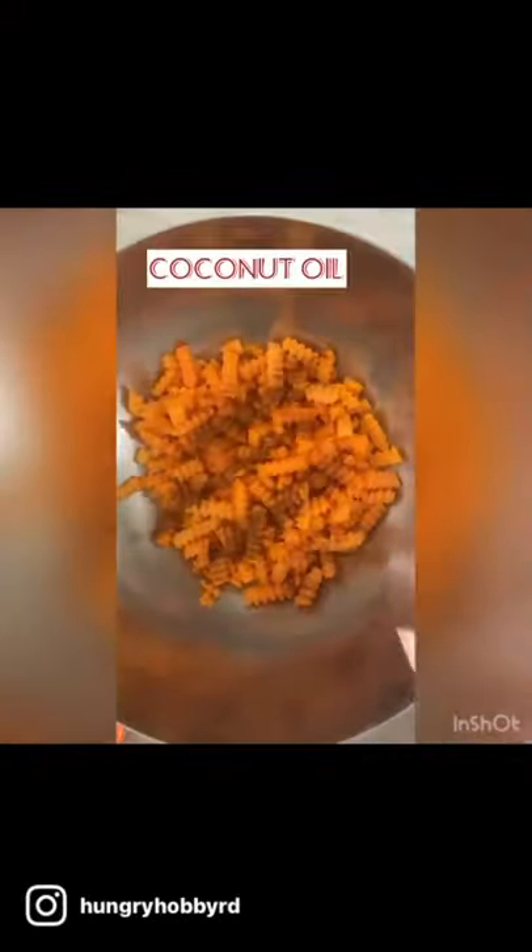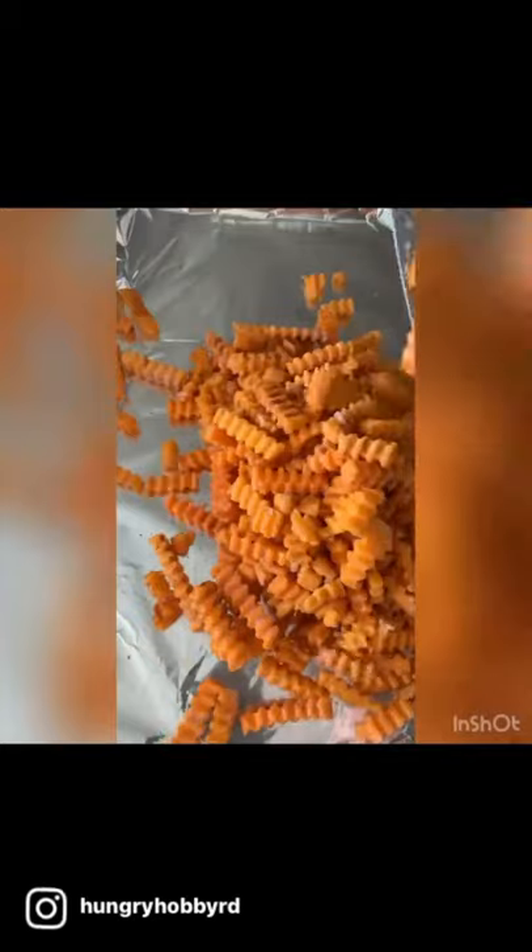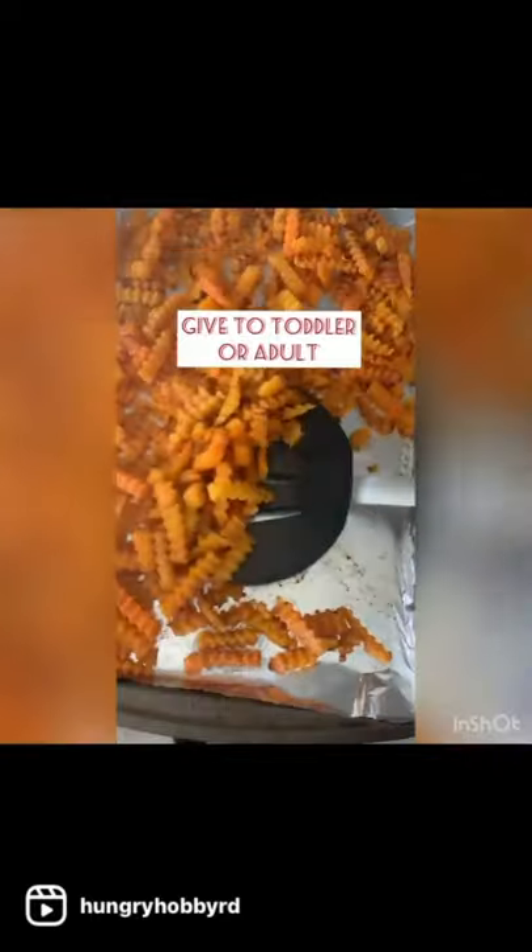Hey guys, it's Kelly from Hungry Hobby, and today we're going to make one of my favorite items from one of my favorite places, Trader Joe's. I make these cinnamon roasted butternut squash zigzags whenever I feel like I need to amp up the veggies in my two-year-old's diet, because he loves them so much that he will eat them as a snack.